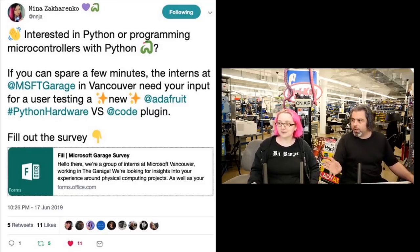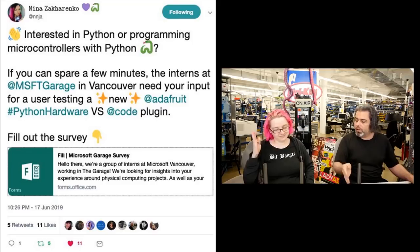You know all the things you don't like about other IDEs - now's your chance to say here's what I want. They will listen. Thank you Microsoft Garage, thank you Microsoft Vancouver, and thank you Anna who got the word out. We have some blog posts and more.